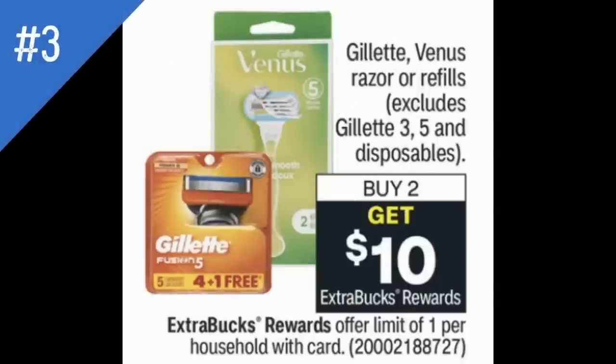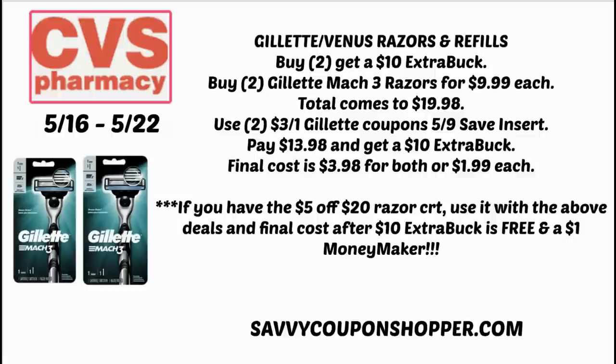Deal number three is on Gillette Venus razors. Razors have been a hot deal at CVS lately. Starting the 16th, they're buy two, get a $10 Extra Buck. Grab two Mach 3 razors at $9.99 each ($19.98 total). Use two $3-off-one Gillette coupons from the 5/9 Save insert — you'll pay $13.98 and earn a $10 Extra Buck, making each razor $1.99. If you get the $5-off-$20 razor CRT, after earning the $10 Extra Buck, these end up being free and a $1 moneymaker.